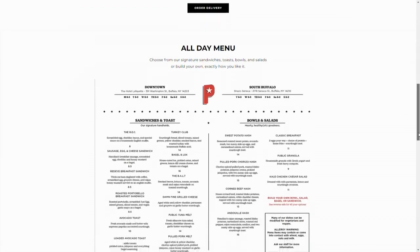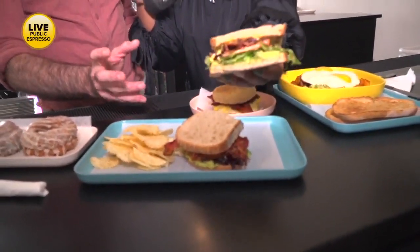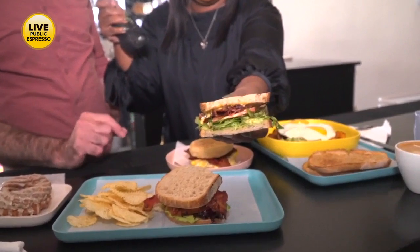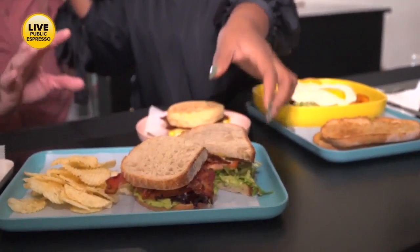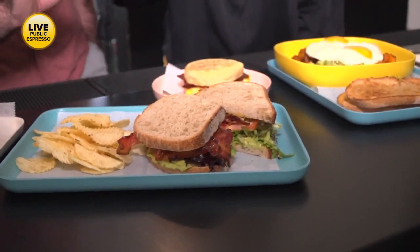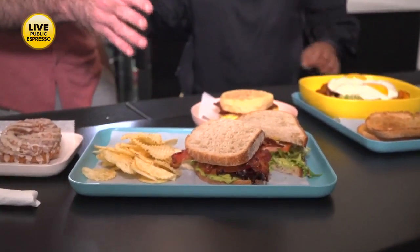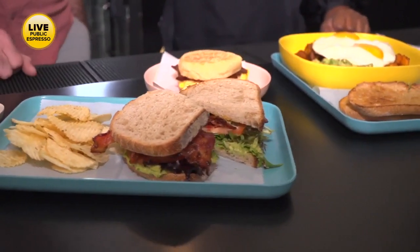This is the BALT — B-A-L-T — so that's essentially a BLT with a spicy remoulade and our avocado mash as well. It's one of our more hearty lunch sandwiches, but people also get it with eggs and eat it for breakfast. It's served on Westside sourdough by Bread Hive, a great local bakery.